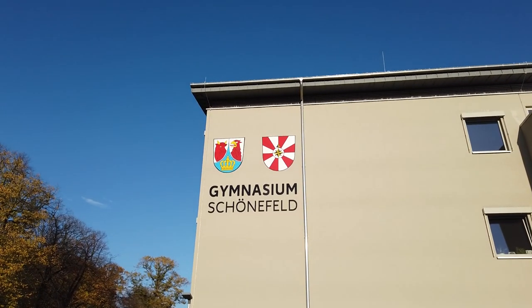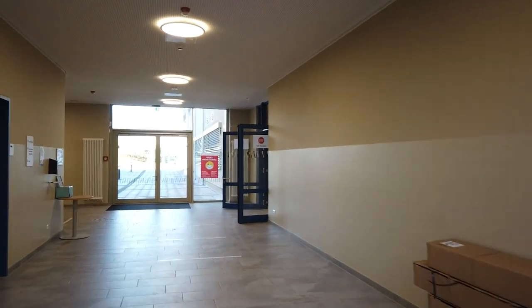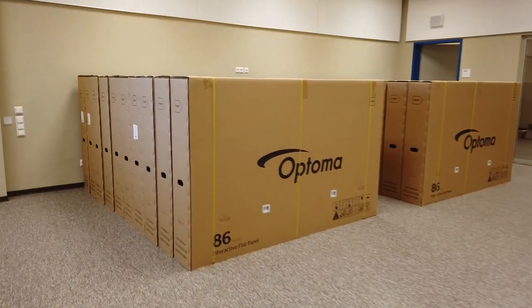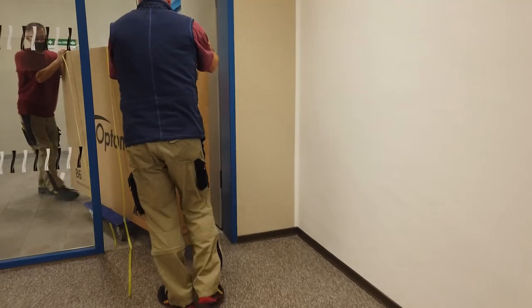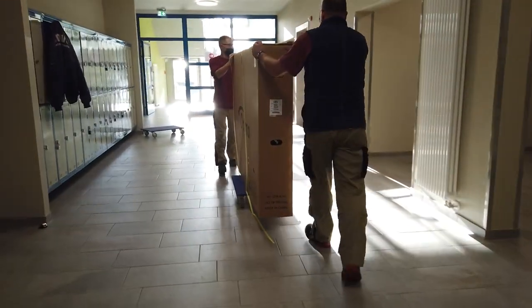I just arrived here at the school. Now I'm looking for my dealer and will help him to install all those IFBDs. Today is the day where we're going to install 61 86-inch IFBDs of our 5 Series. I'm really happy that we made it happen and I'm trying to get some footage today for you so you can see how our 5 Series looks in classrooms.